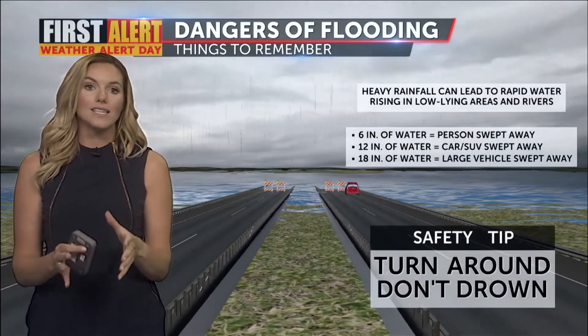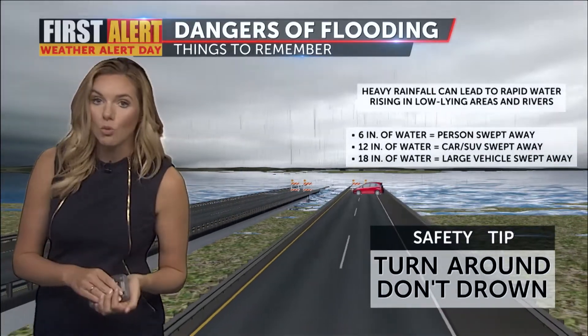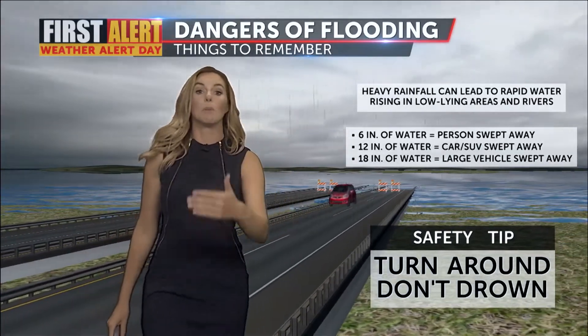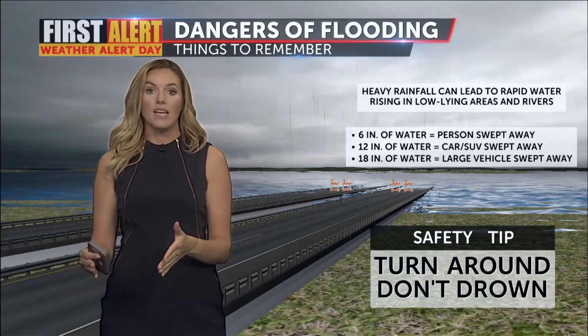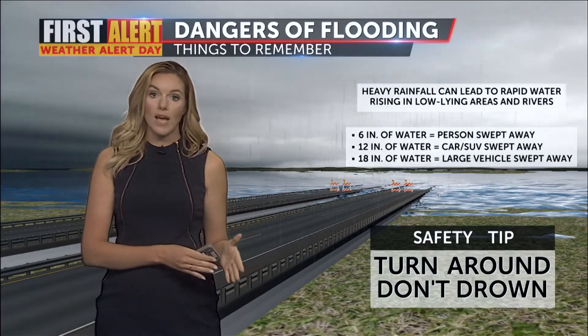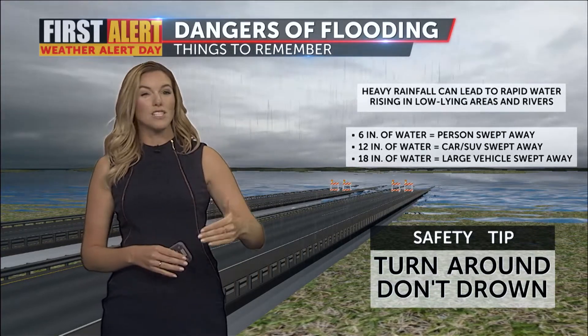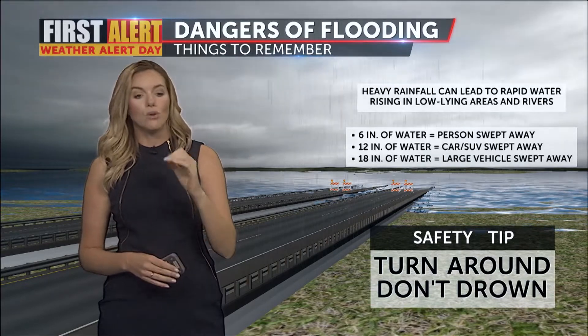So why is flooding so dangerous, especially when we're talking about moving water? All it takes is six inches of moving water to sweep a person off their feet. Add another six inches on top of that and it can sweep a vehicle away. So always, if you come across a flooded roadway, regardless of whether you think you can make it through, turn around — don't drown. You don't know exactly how deep that water is, and there could be debris under that water that is not visible from your vantage point.